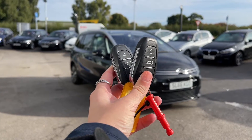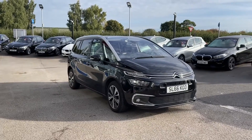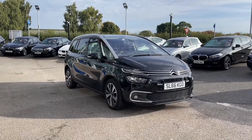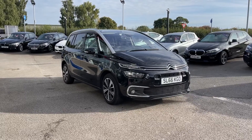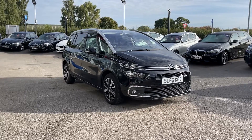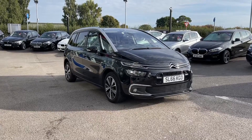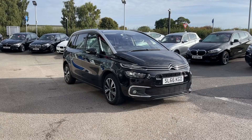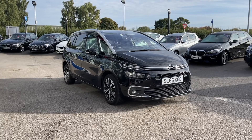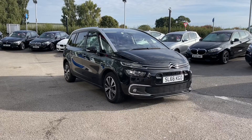Hi, I'm Jordan from Motomatch Stafford, and this is a Citroën Grand C4 Picasso Blue HDi Flair. It is a 1.6 diesel manual. This car is part of our Match Approved Vehicles, which means it comes with a 30-day warranty or up to 1,000 miles, whichever comes first. If you like what you see and want to find out more, give us a call on 01785 899 474.